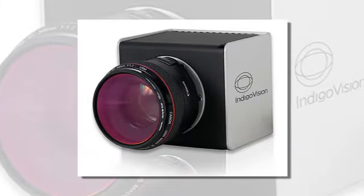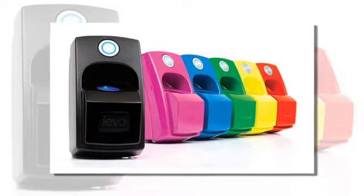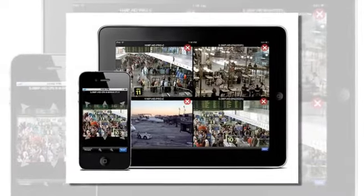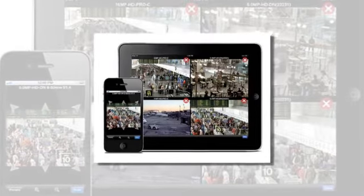Our state-of-the-art products include Avigilon, RedVision and IndicoVision, allowing us to provide superior live and recorded images, as well as access control products from manufacturers including Paxton and iEvo. And with the very latest monitoring, you can keep an eye on your property or your business from anywhere using your smartphone or tablet.